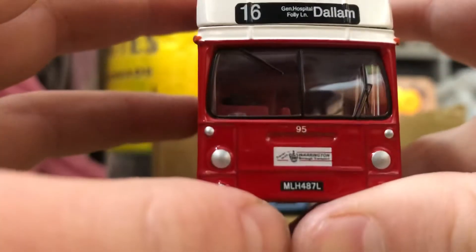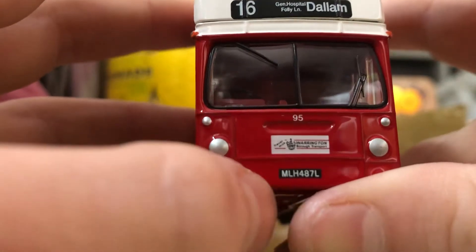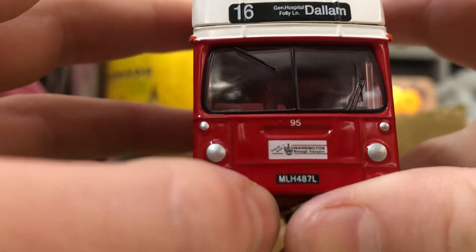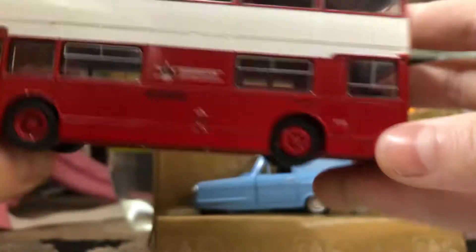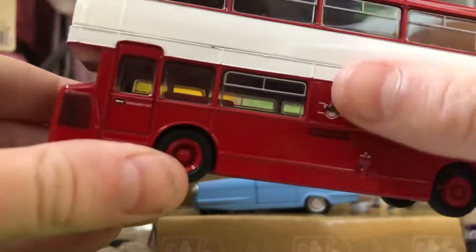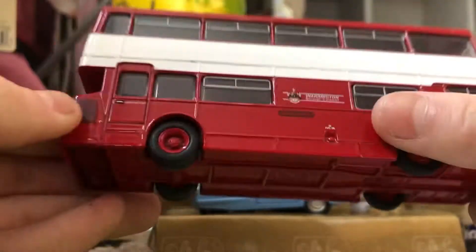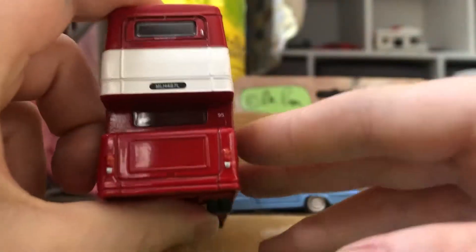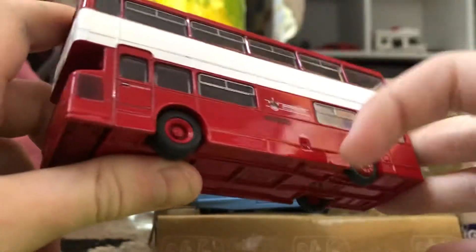This one's got the steps almost in the middle, and there's the emergency door. That's the back — there's something really at the back — and this one's a red and white one.